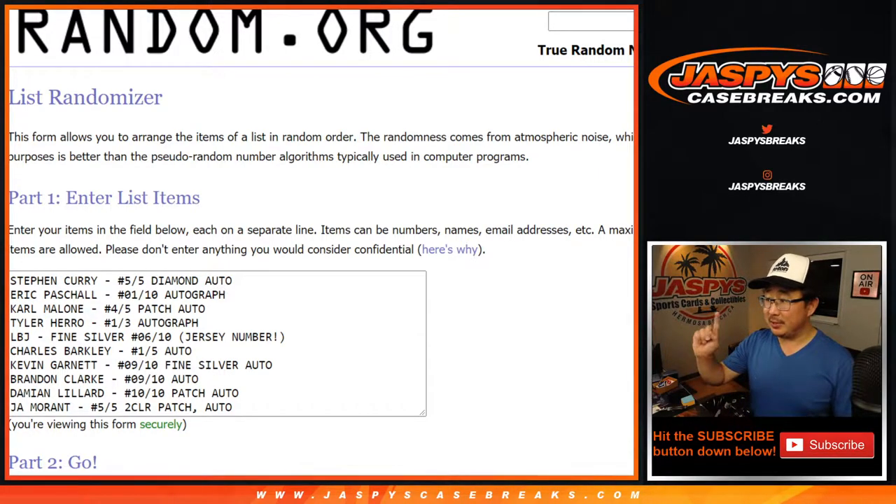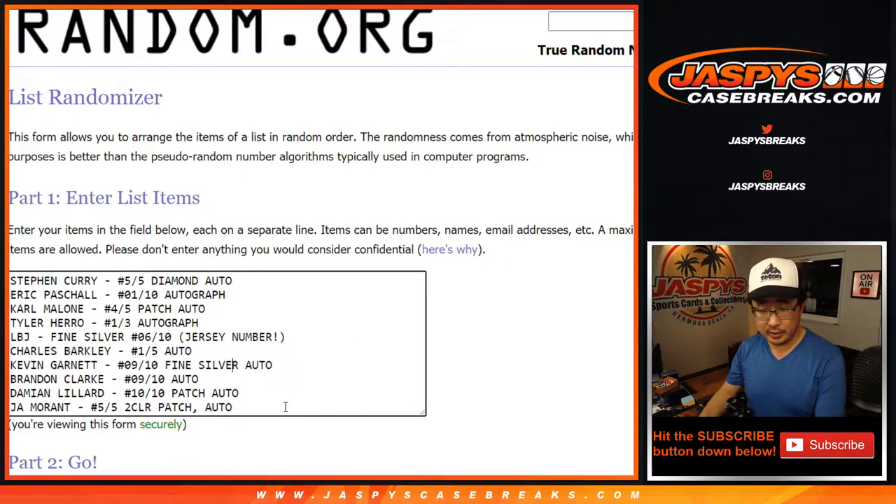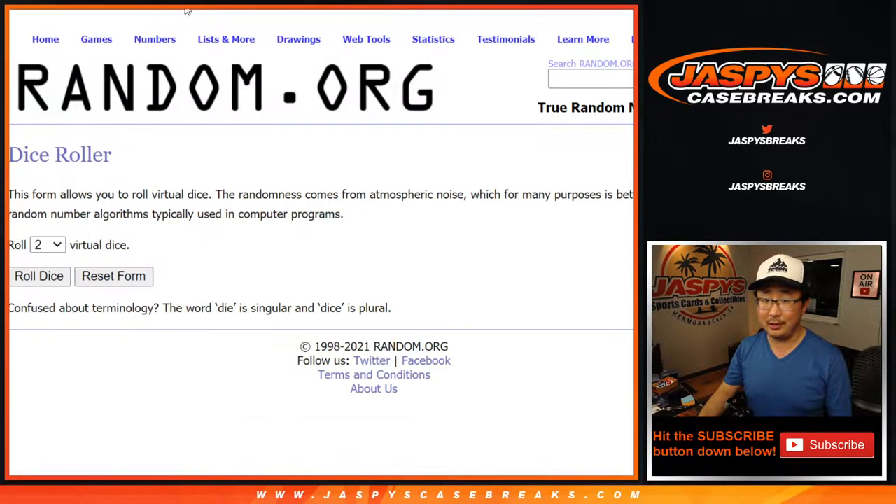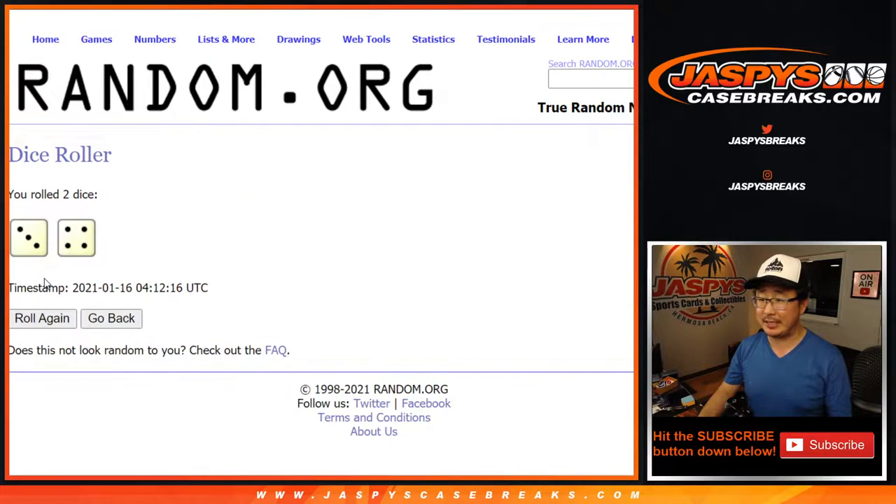Welcome back folks. I've got the hits typed in right here — ten total, I didn't miss any of them. Chris, Cameron, Jameson, Kevin, Gary, Kenneth — good luck. Let's roll it, let's randomize it. Names and hits are going to be randomized.